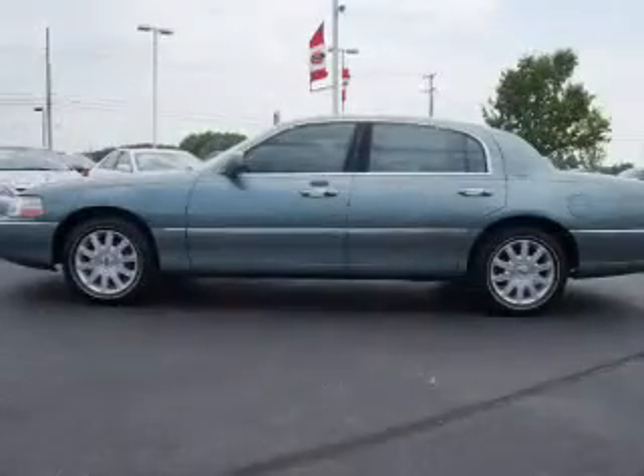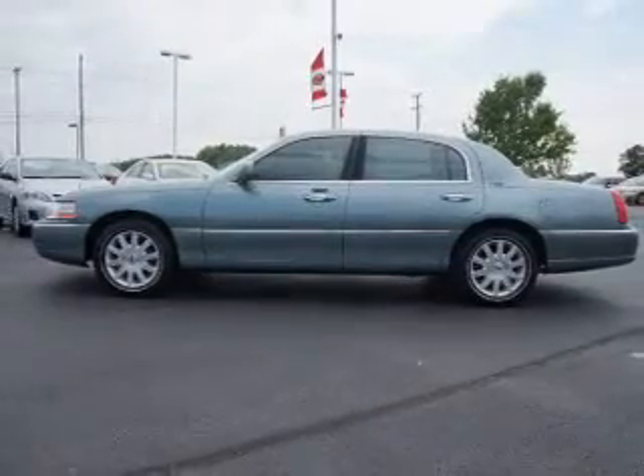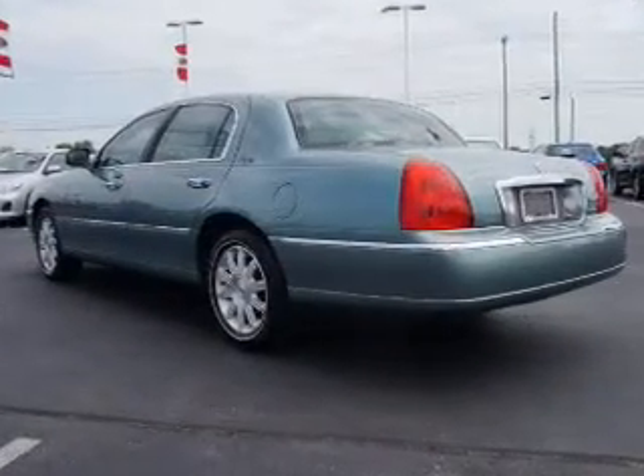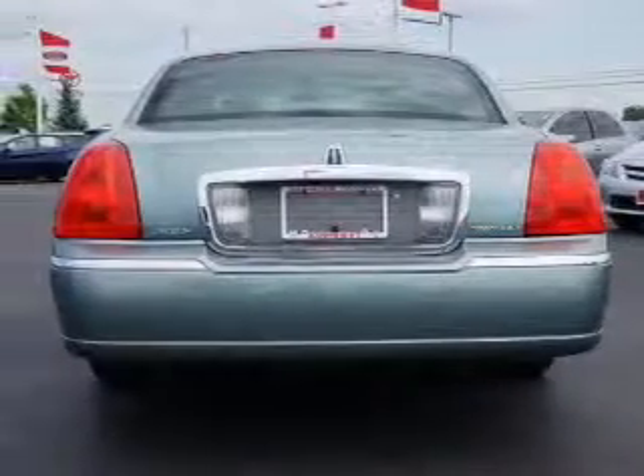The powertrain includes rear-wheel drive with a powerful eight-cylinder engine connected to a smooth-shifting automatic transmission. Treat yourself to a premium sound system. The anti-lock braking system will help keep you safe on the road.